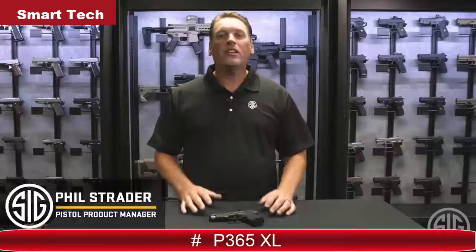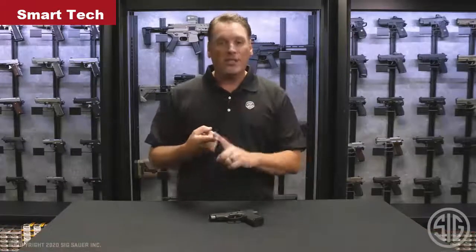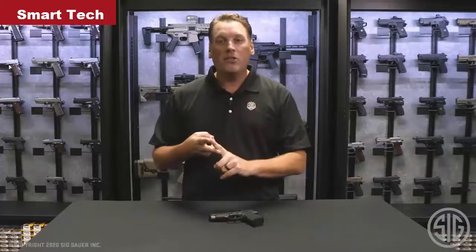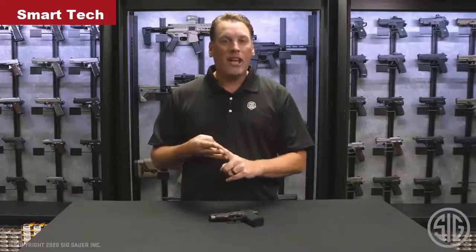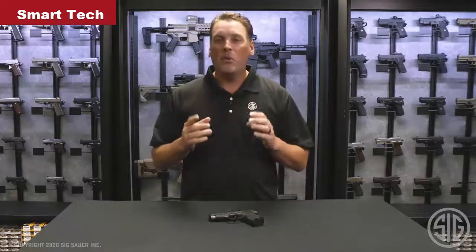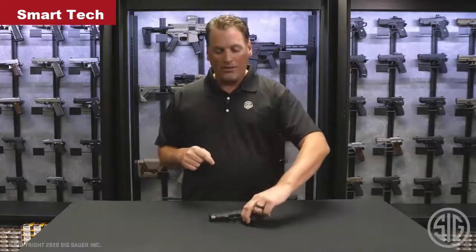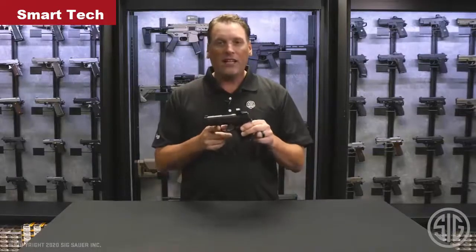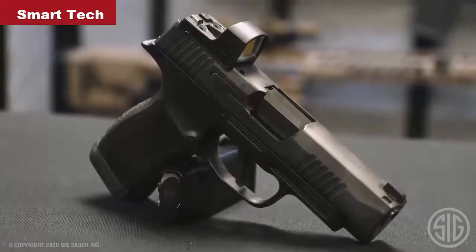I'm Trader here at Sig Sauer, and since we've launched the P365, it has become one of our most popular pistol models to date. We launched the P365, followed it up with the X-Series model, the P365XL, and then the P365 SAS, and we've enjoyed a lot of success — but we haven't stopped there. Now we're able to offer you this: the P365XL Romeo Zero.